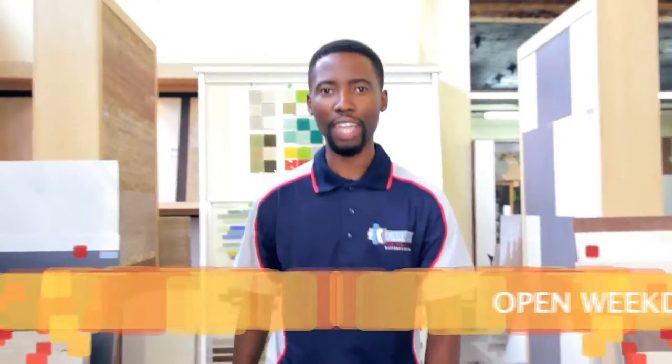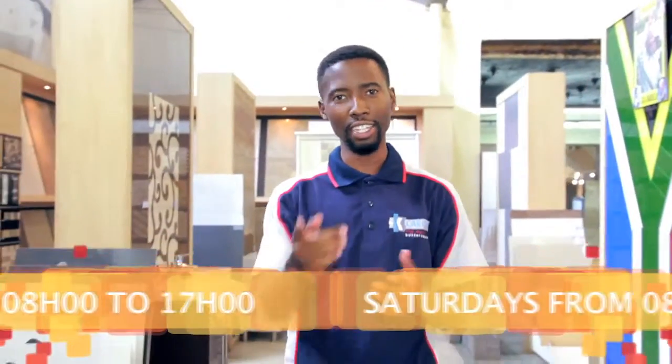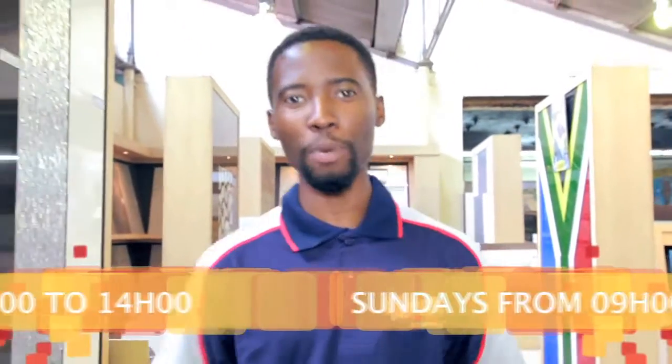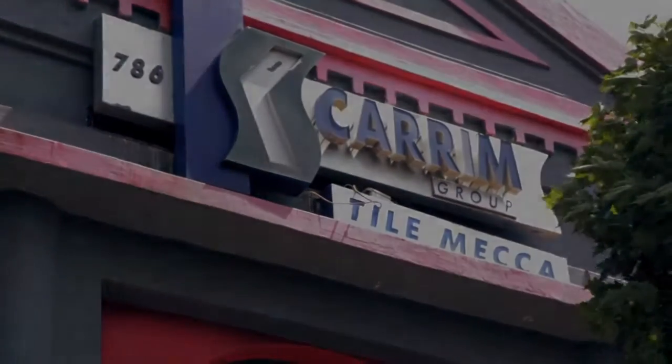Our Kei Karim Builders and Tile Mecca stores are open weekdays from 8 until 5, Saturdays 8 until 2 o'clock. And only on Sundays, our Atterbury Deco Centre store is open from 9 until 1 o'clock. Plus, Tile Mecca to R349.99.